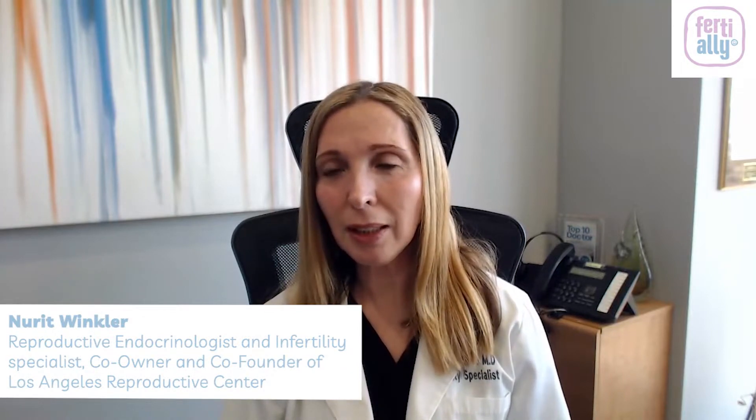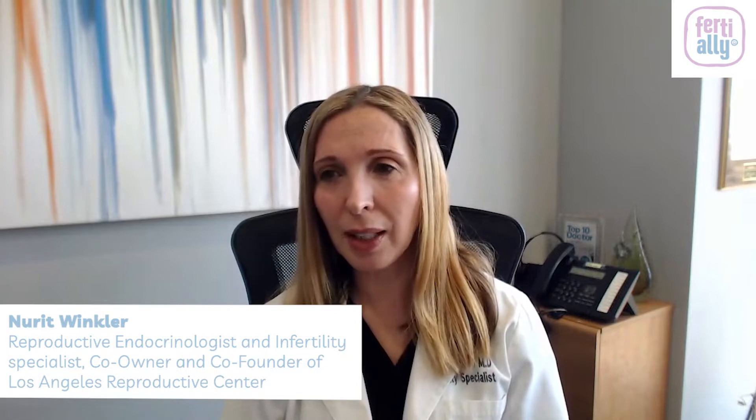When you use frozen eggs, you usually only get batches of about eight or ten, so from the beginning you're working with half the number of eggs you'd have with fresh. What we've learned in our practice is that frozen eggs thaw very well — the survival rate is about 90 percent — and they fertilize very well, producing a good amount of blasts, sometimes similar to fresh.